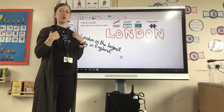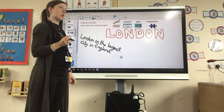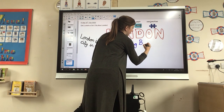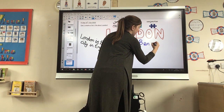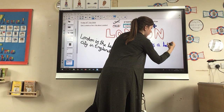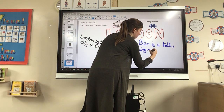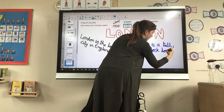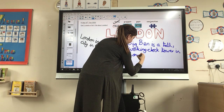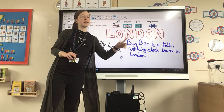Now, on my fact file, I'm going to try and use a present tense sentence. I'm going to talk about Big Ben — again, using capital letters because it's the name of a place. I'm going to use commas and two adjectives to describe Big Ben: 'Big Ben is a tall, working clock tower in London.' So on my fact file so far, I've got a fact and I've got a present tense sentence about London.